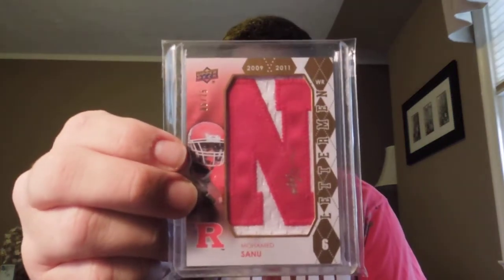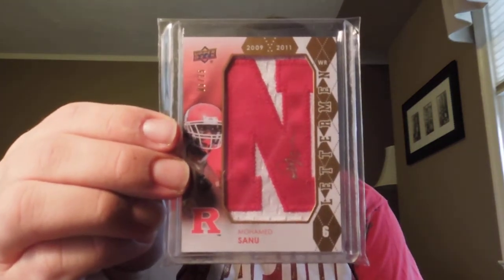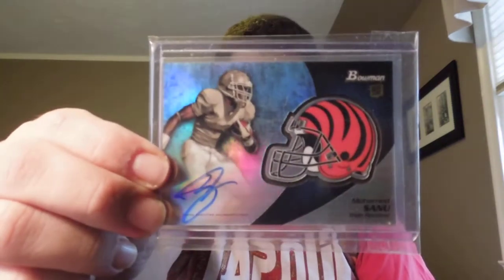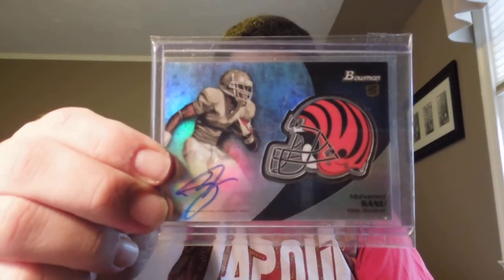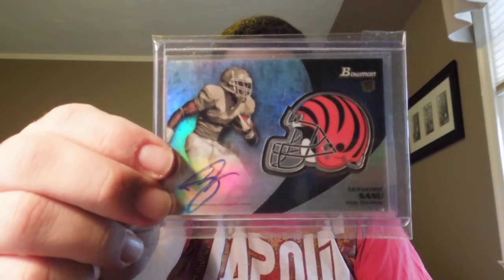Upper Deck - I decided only to do one from the Scarlet Knights Letterman set, not the whole thing. I just have this one, it's an N, and it's number 6 of 15, which was his college jersey number - so that's sick. This is from Bowman Signatures - it's just the regular chrome helmet auto, blue ink version. I also have a different one from Bowman Signatures on the way this week.